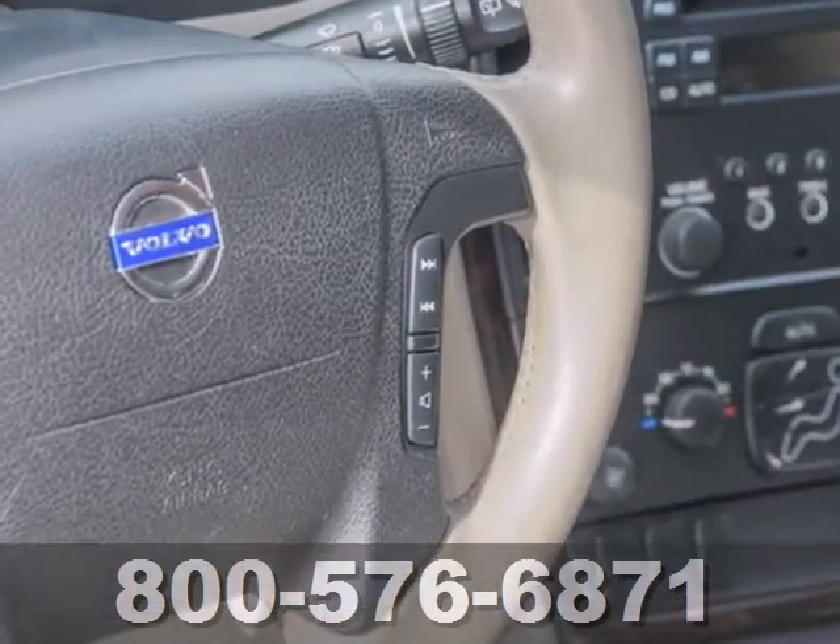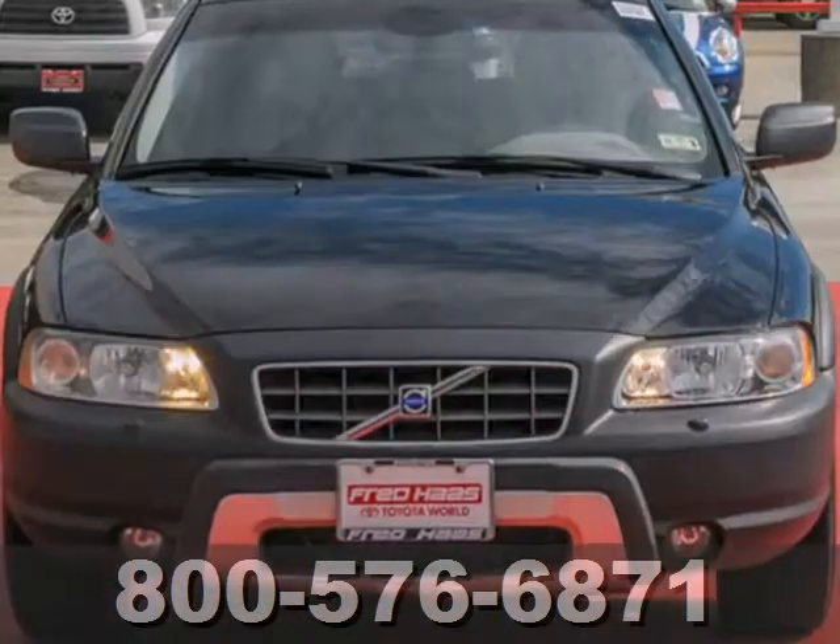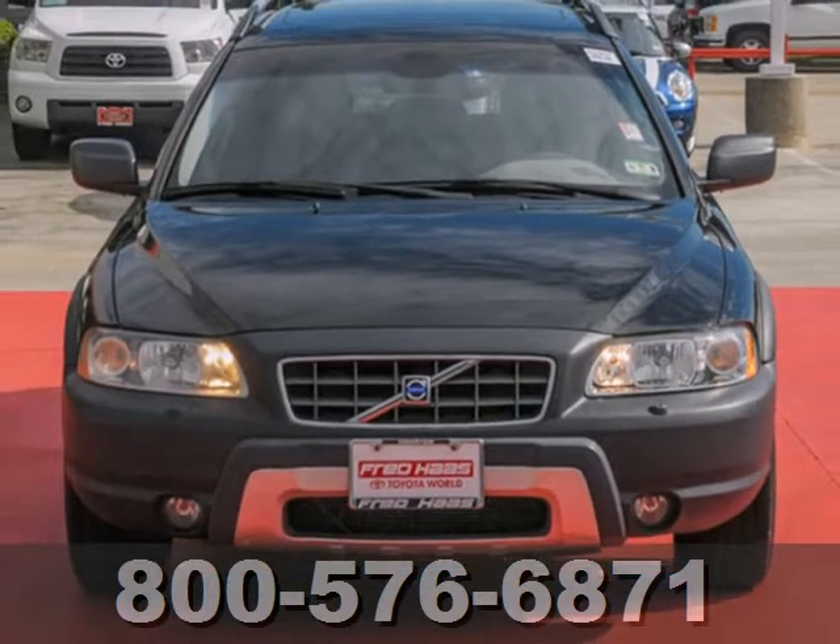You want complete peace of mind when it comes to your family transportation, and the XC70 delivers with a wide array of standard safety features and a rock-solid chassis.